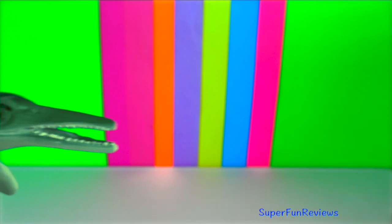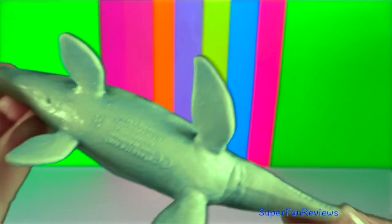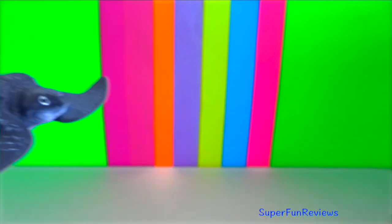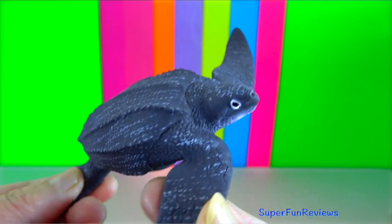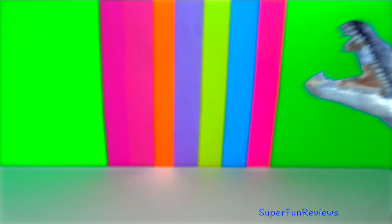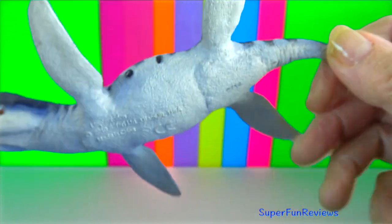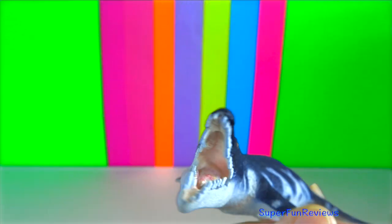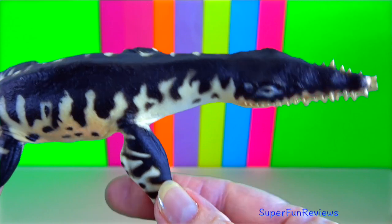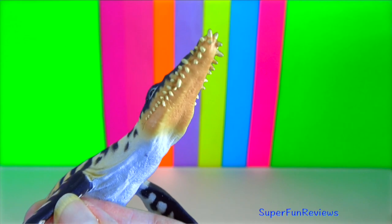Ichthyosaurs used their fins for swimming. They lived in the sea and were incapable of returning to land. Their tails had a large crescent-shaped fin. Liopleurodon was a large species of Pliosaurus. It was an apex predator in the upper Jurassic seas around 160 to 155 million years ago, growing to about 6.5 metres. It was a relative of Pliosaurus and Kronosaurus.